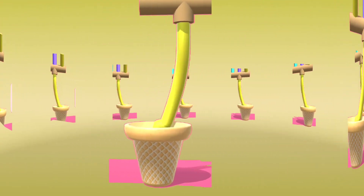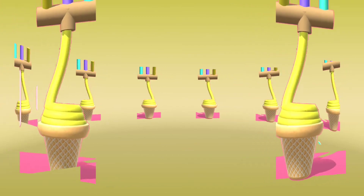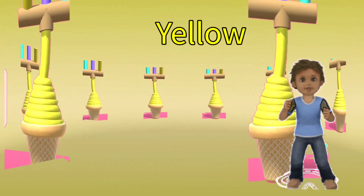What color is this ice cream? Yellow color. Well done!